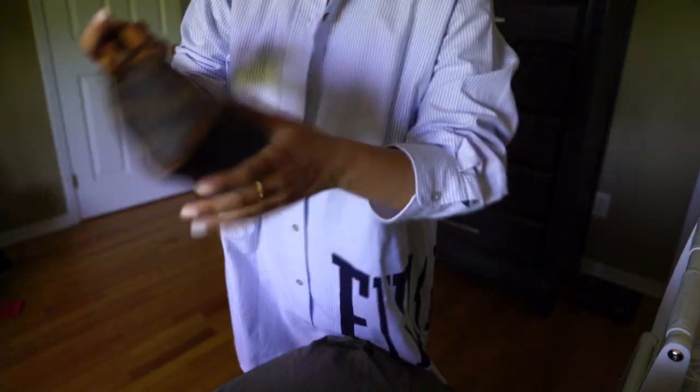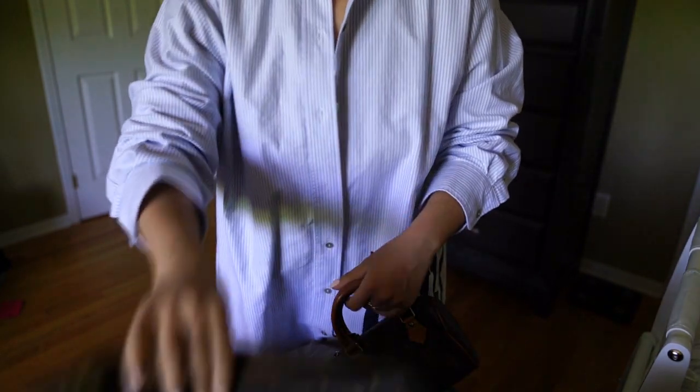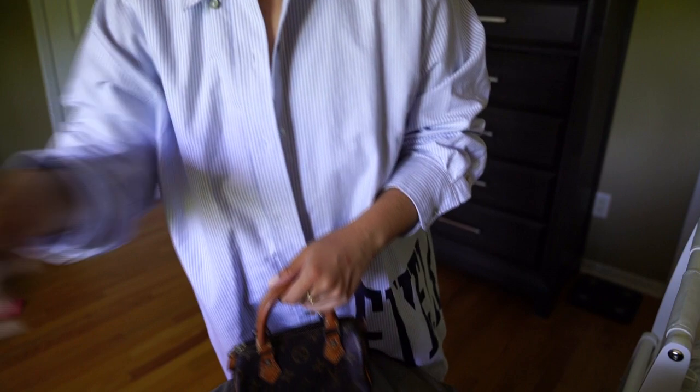This one here is my most recent addition — a mini speedy. Super, super cute and I've actually been using it a lot lately.